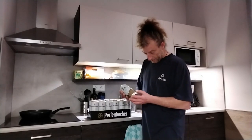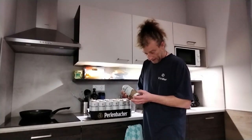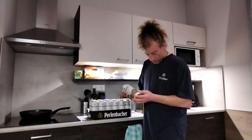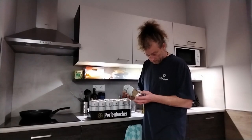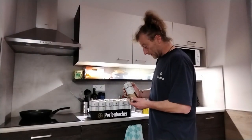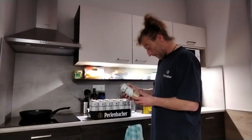It says: brewed in France for Lidl Netherlands, Germany, and also for Lidl Belgium, Germany. So it's for the Dutch and Belgian market.